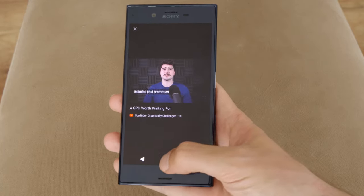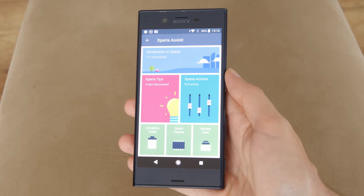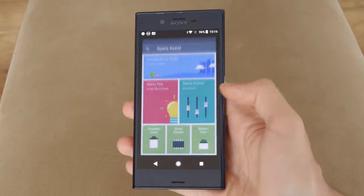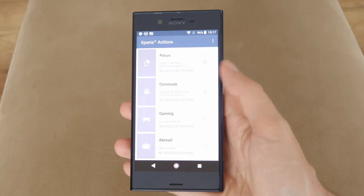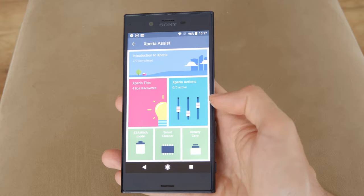Sony's new branding logic was for every Sony phone to be part of the Xperia X line, whether it's a budget, mid-range or high-end device, with the top model being the Xperia XZ. But let me talk a little bit about the phone itself, not the naming schemas.